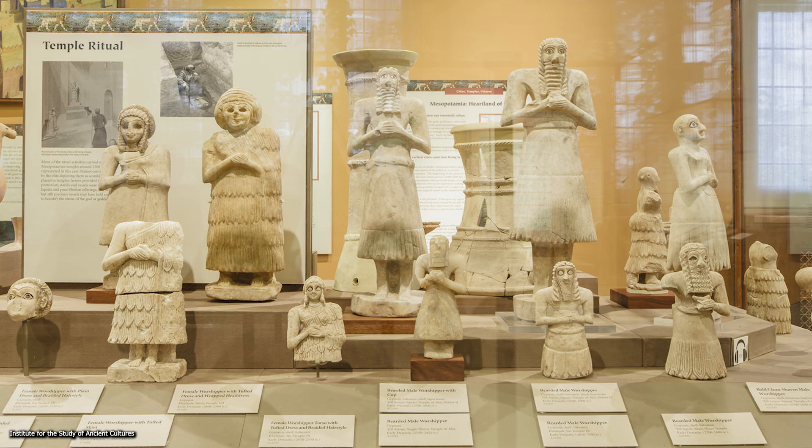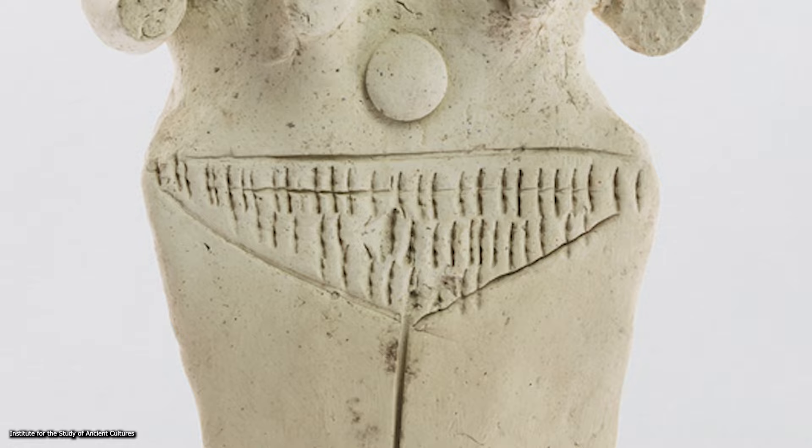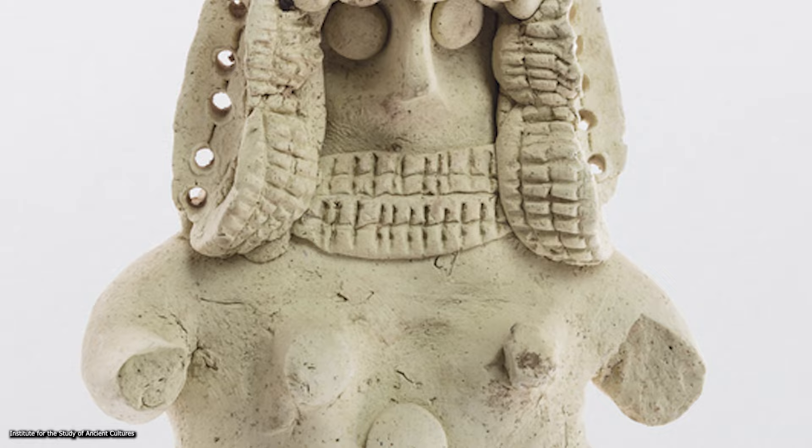Dedicating the statues and/or leaving offerings in front of them allowed the donor to participate in the arcane rituals that took place in the temple, to which only the priests and the king had access. Many other statues and figurines composed of ceramic were discovered at Tel Asmar. Their forms are more cursorily molded and are somewhat abstract and quite dissimilar to the much more detailed and comparatively naturalizing statue horde from the Abu Temple.